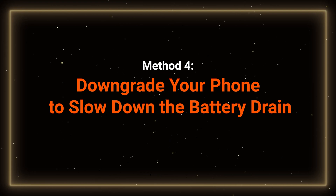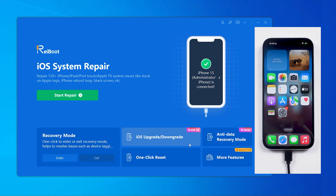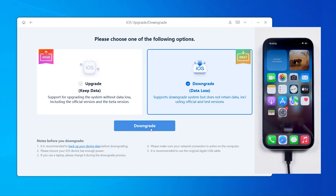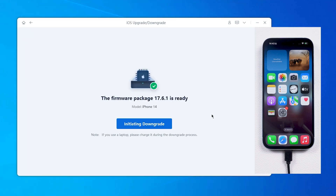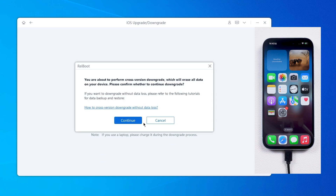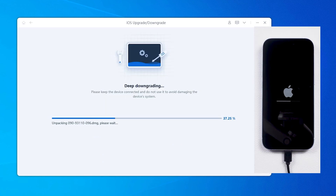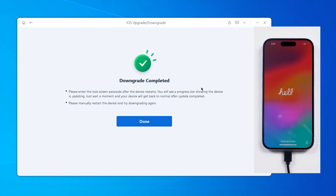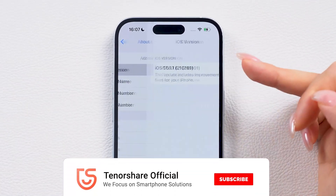Method 4: Downgrade your phone to slow down the battery drain. If you've had enough of iOS 18's issues and miss iOS 17, you can always downgrade to iOS 17. That way, you can fix the iOS 18 battery drain issue from the root cause and return to a more stable and familiar system. If you're interested in downgrading, check out the video card for a step-by-step guide on how to use Rayboot to downgrade back to iOS 17 without losing any data.